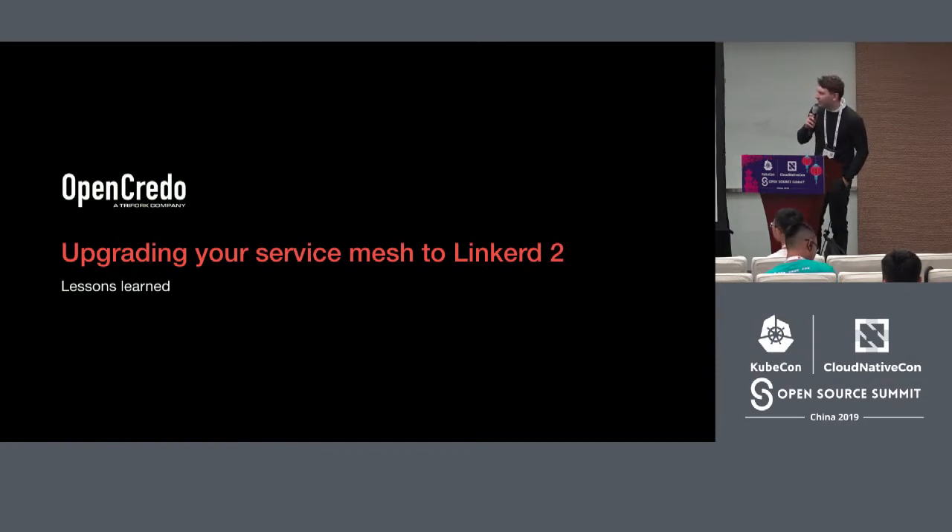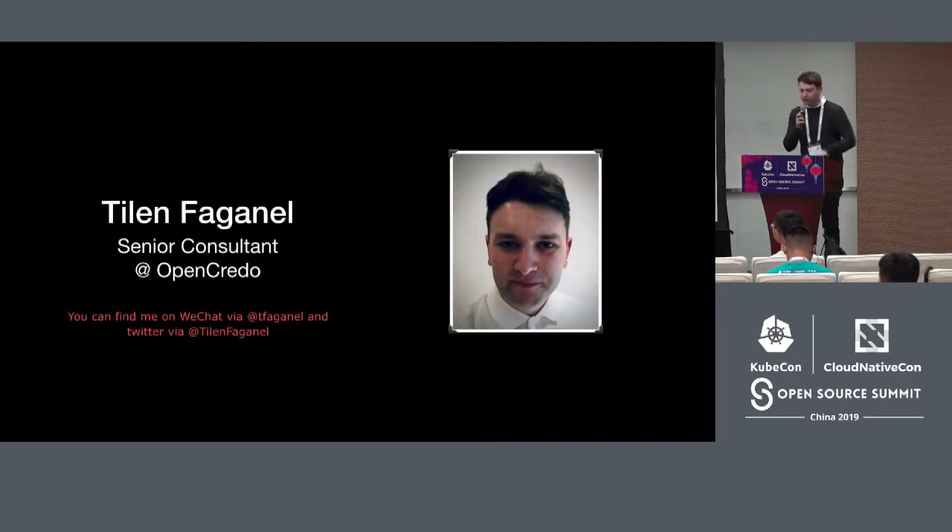Thanks for joining me today. In the next half hour, I'll be taking you through my experience with one of our clients — how we were an early adopter of service meshes and our journey as we went through Linkerd 1 all the way through Linkerd 2, and what that looked like from that perspective.